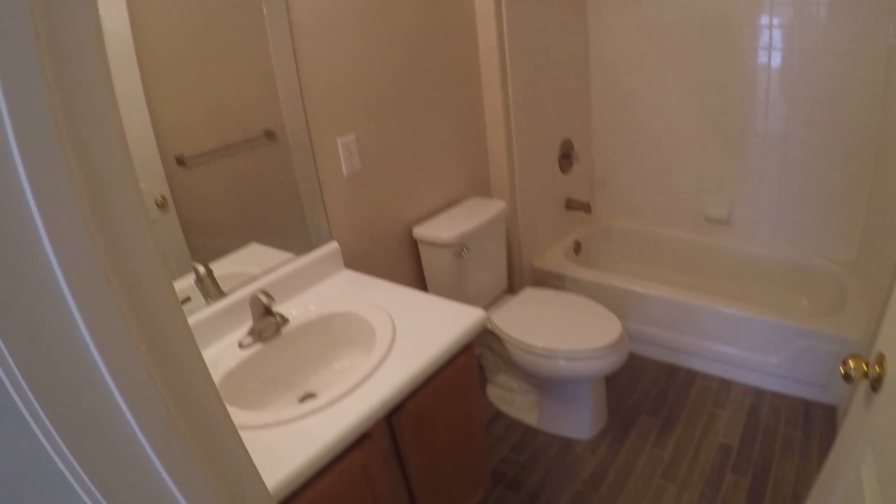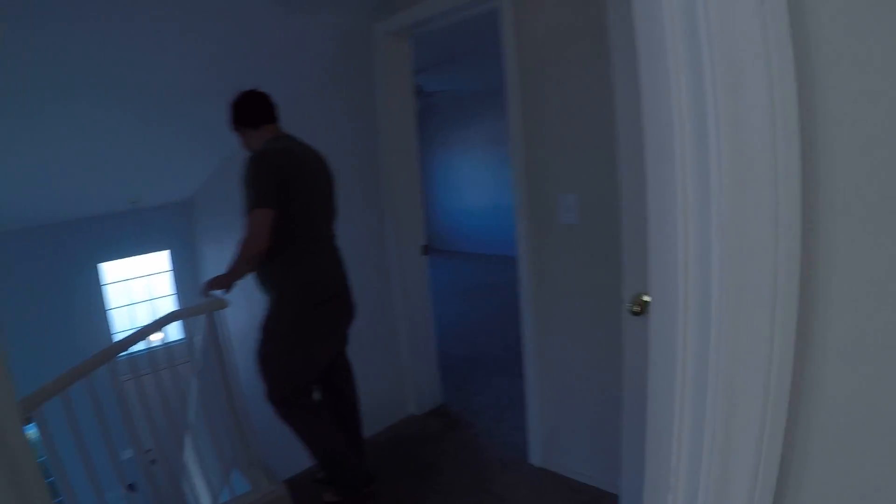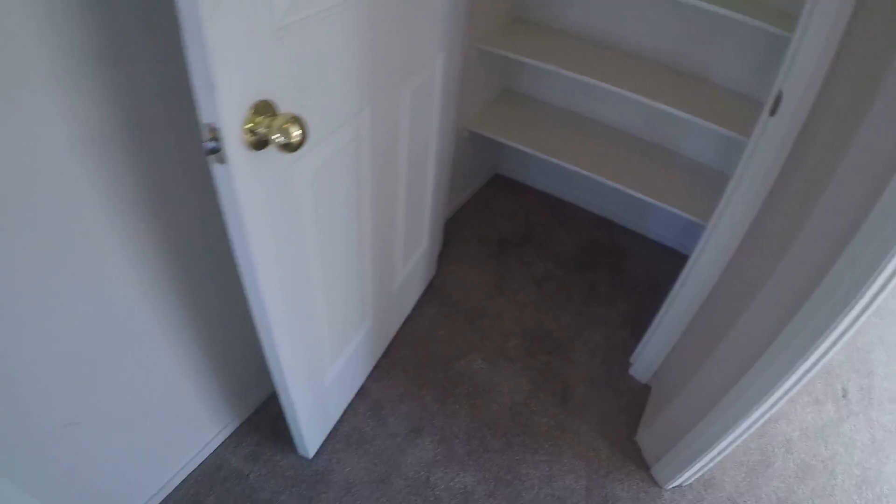Ceiling fan. Needs a shower rod. This room is slightly larger by about four feet. It's nice that there are little built-ins here, really trying to maximize the space.